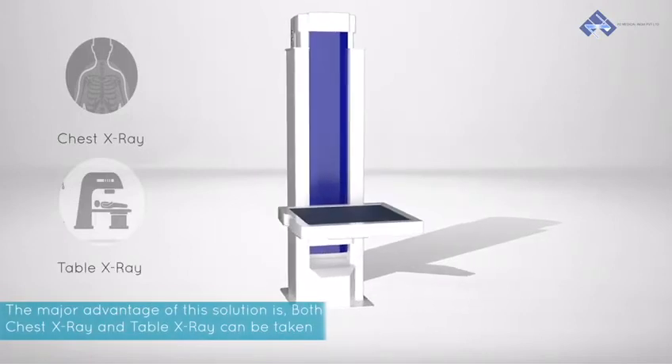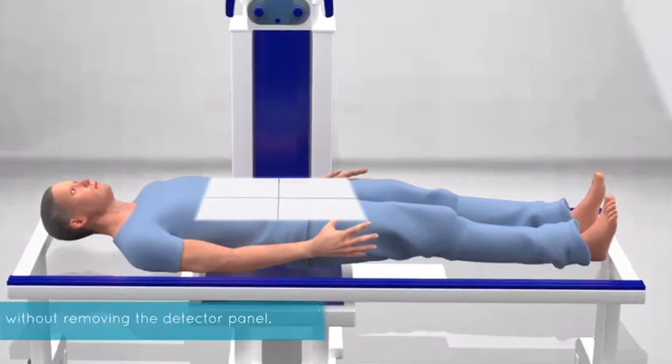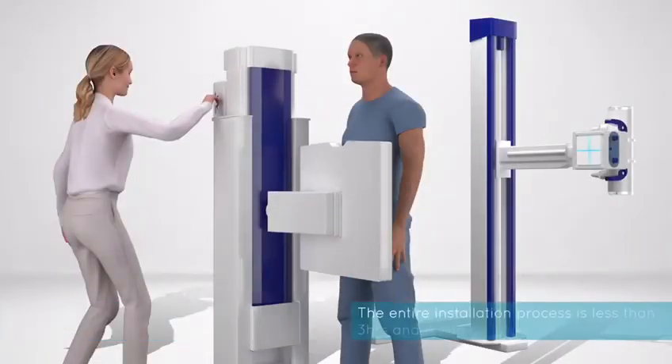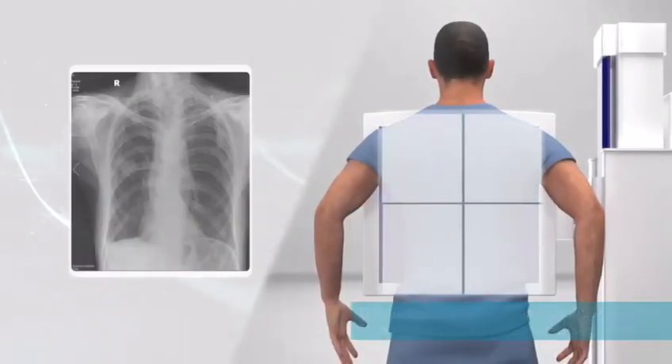The major advantage of this solution is that both chest X-ray and table X-ray can be taken without removing the detector panel. The entire installation process is less than 3 hours and it can be integrated seamlessly with the current X-ray machine.